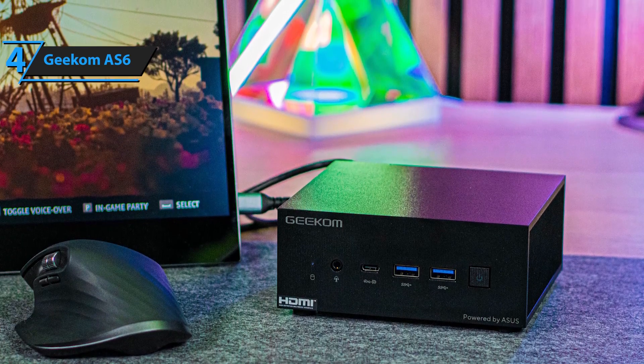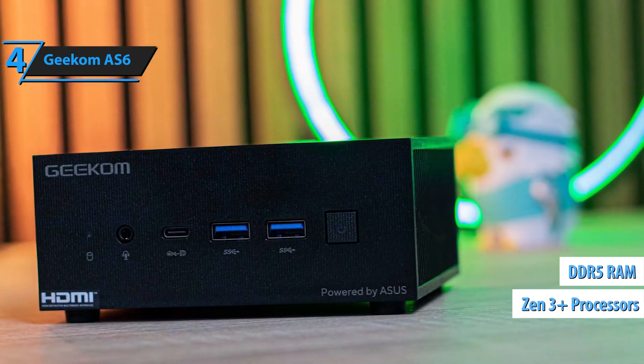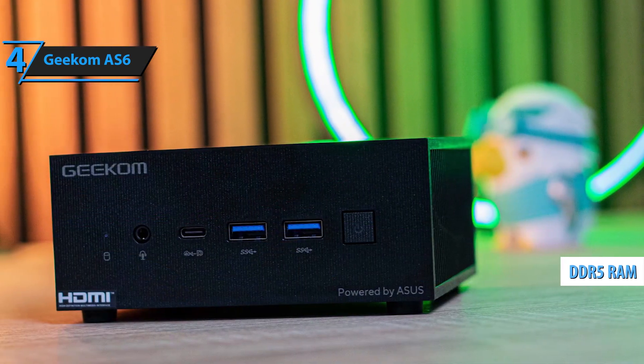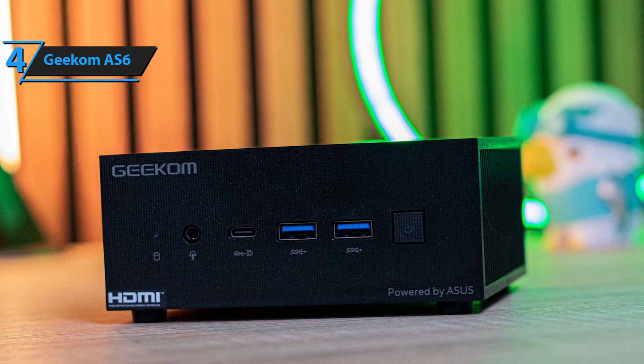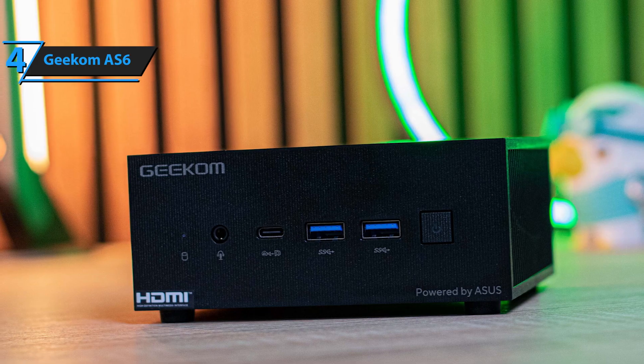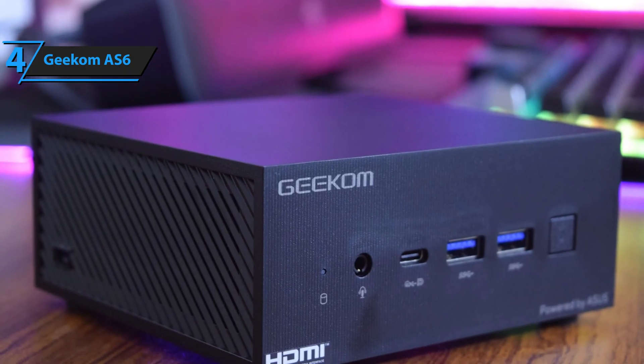While it looks similar on the outside, it packs a Zen 3 Plus processor and DDR5 memory for much improved performance. This combination of DDR5's better bandwidth, an energy-efficient processor, an advanced GPU, and PCIe 4.0 infrastructure means the AS6 is well-equipped for various tasks.